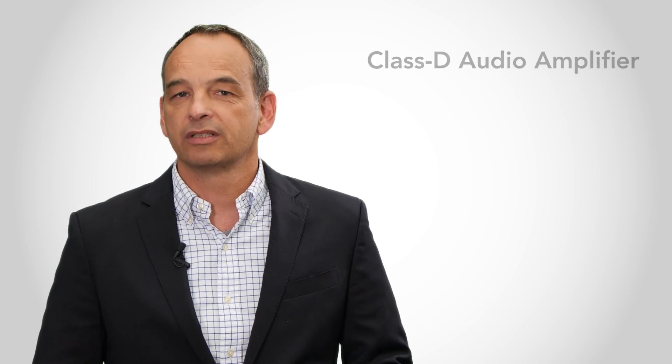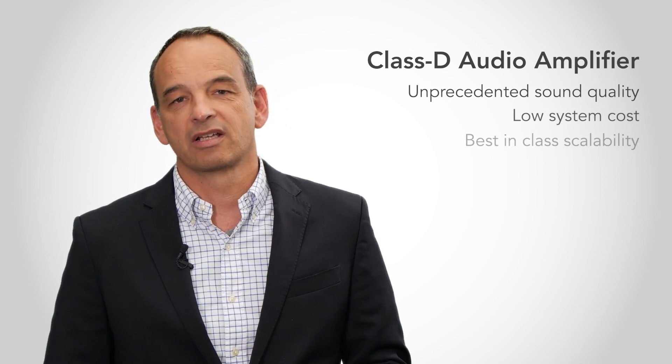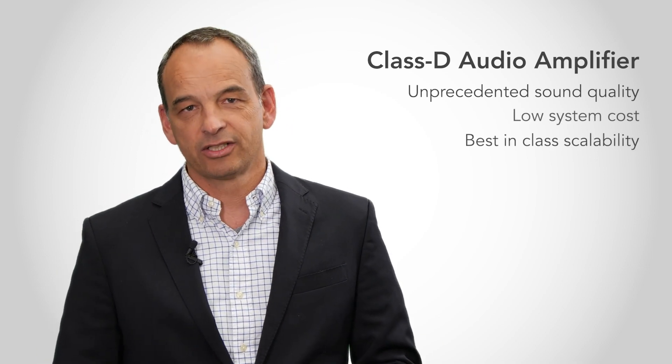I'm Roland Jahn from NXP's business line Car Infotainment and Driver Assistance, and I would like to show you a reference design that we developed for sound systems with our Class D audio amplifiers. The NXP Class D audio amplifiers provide unprecedented sound quality, low system cost, and best-in-class scalability across applications.